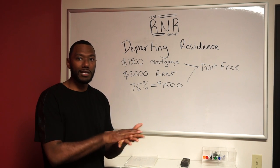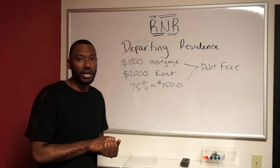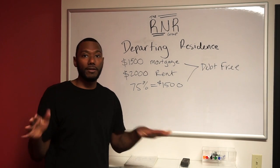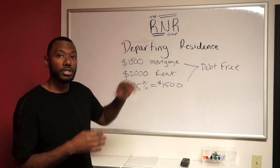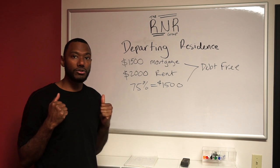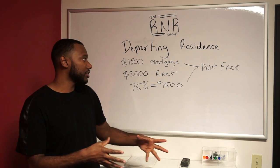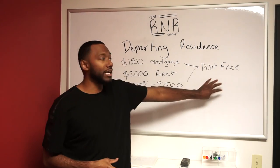So now, once you have that lease agreement signed and you have the deposit check, on paper to the mortgage company you have no debt. If you're originally debt-free besides the mortgage, you don't show any debt against you. So now when you go to qualify for a new home, you will have full purchasing power — this will equal debt-free.